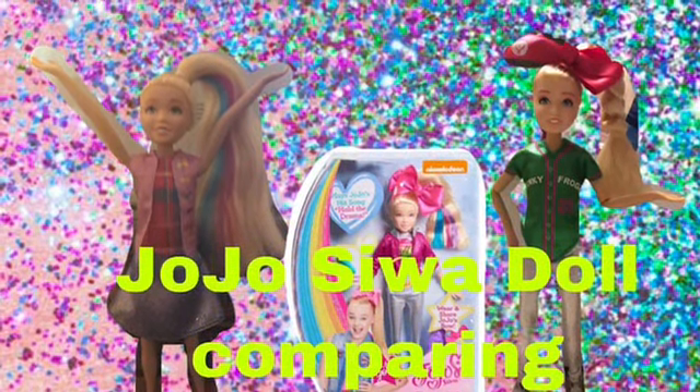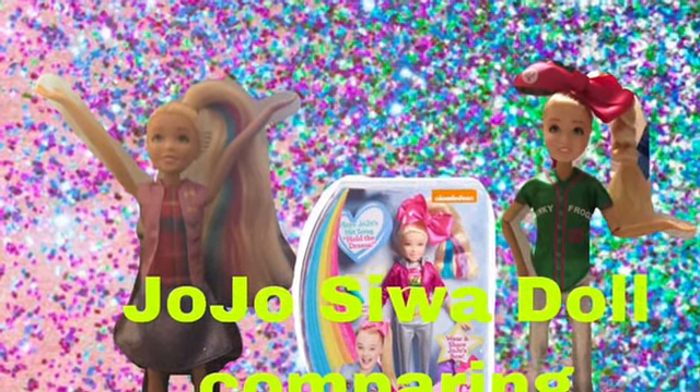Don't forget to hit that red subscribe button. Hello, welcome back to my YouTube channel, it's GoJones.